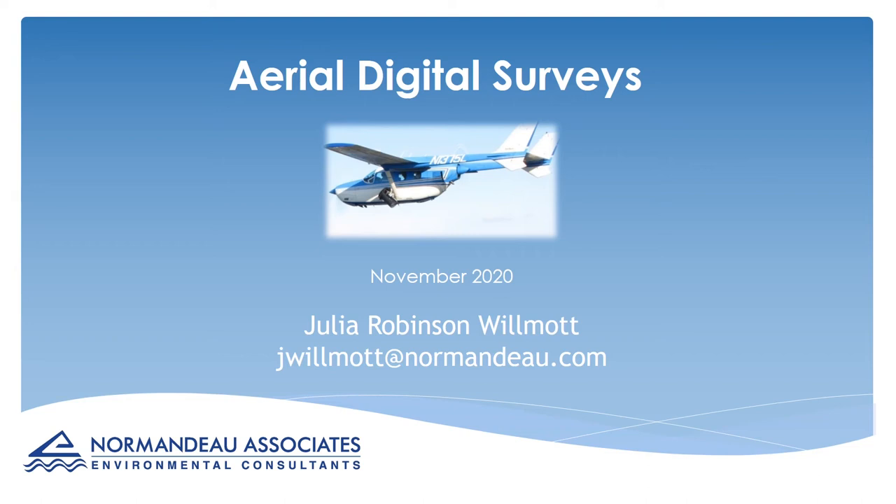Hello, I'm Julia Robinson-Wilmott, Principal Scientist with Normando Associates, and I'm Manager of our Wind Wildlife team and our Technology team. I'm really happy to have this opportunity to talk a little about Normando's experience with aerial digital imagery. Thank you, EPRI, for organising the programme.